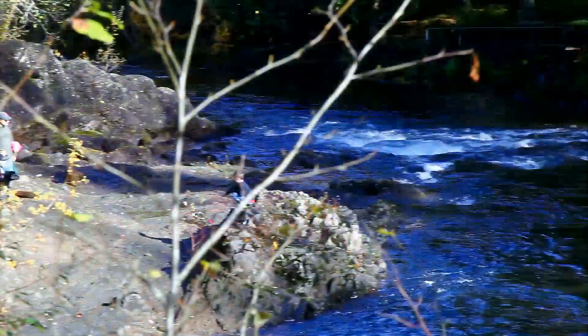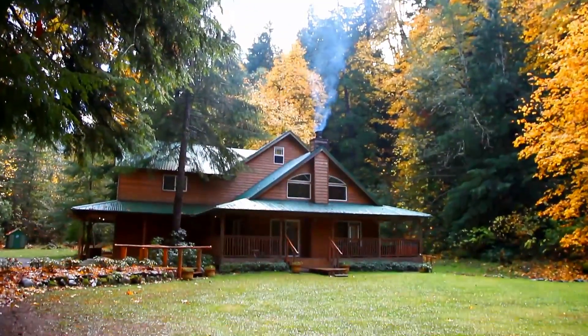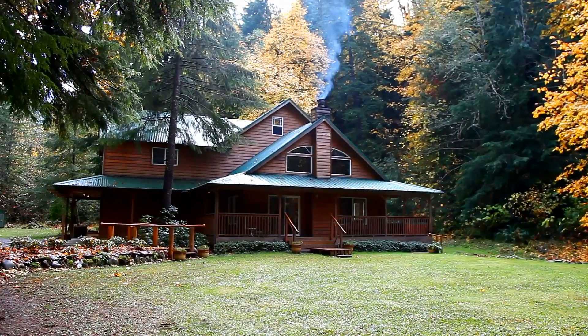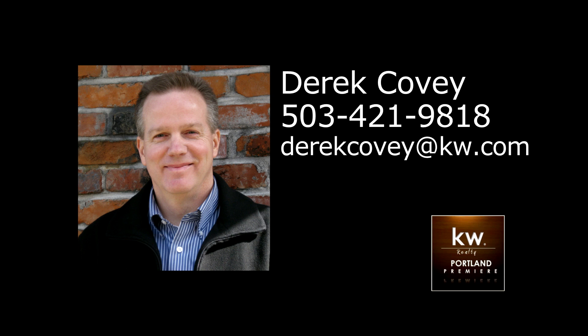This opportunity to enjoy the best in outdoor living is waiting for you here, and it's ready for you to call home. There's so much more for you to see. To schedule your own private tour, please contact Derek Covey with Keller Williams Realty at 503-421-9818.